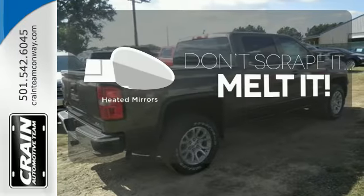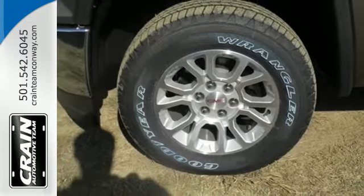Leave the scraper in the car thanks to the heated mirrors. It's a big world out there. Meet it in kind.